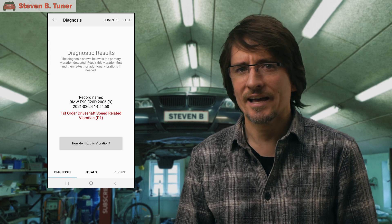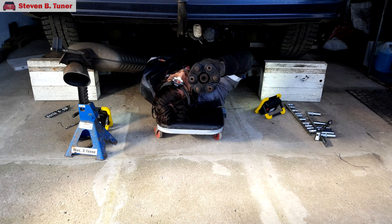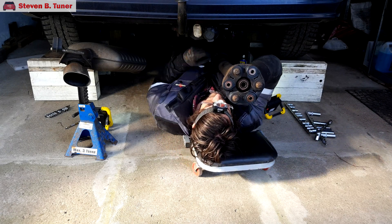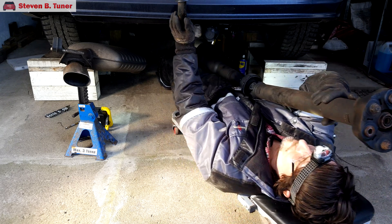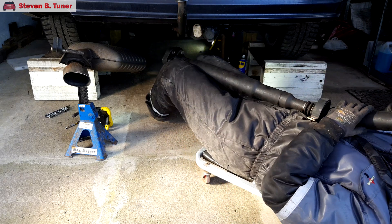Once we click on the 'how do I fix this' button, we are presented with many pages of diagnostic help, which sets me on the right path to sorting this out. So it's time to get this drive shaft out and find out what's going on. There is a two-piece drive shaft in this car, and a quick inspection shows that the center rubber support bearing is quite deteriorated and needs to be replaced.